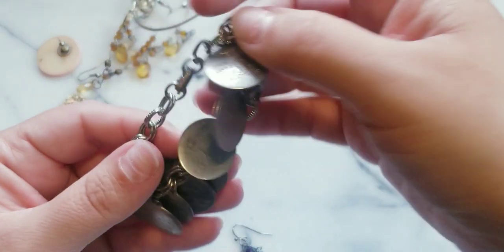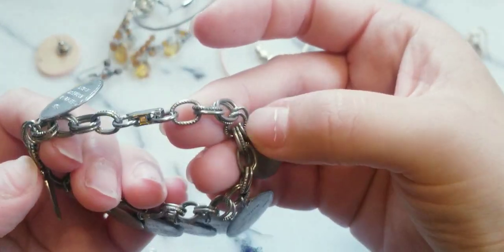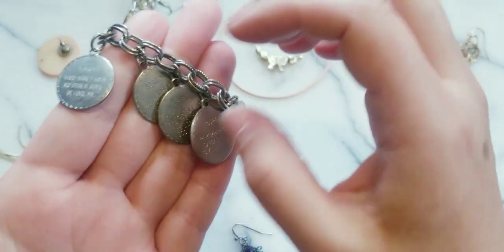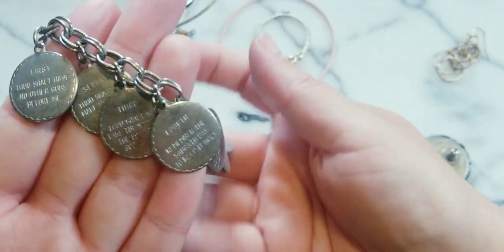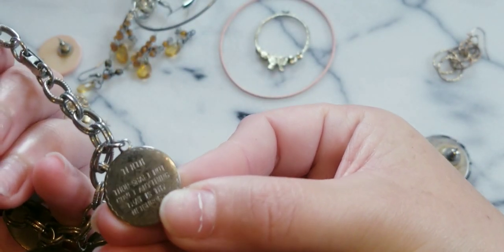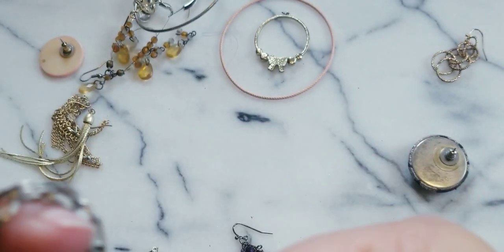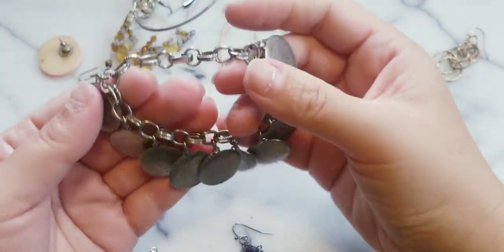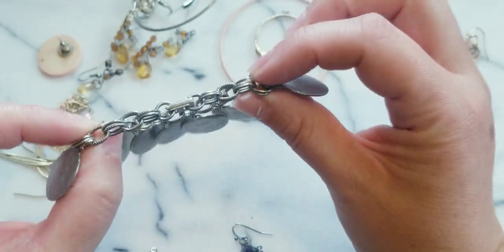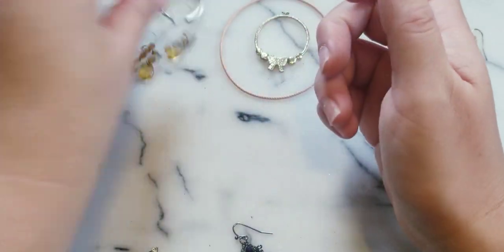This charm bracelet feels like it's seen some days - it feels dirty. What does it say? 'First thou shalt' - I think these are the Ten Commandments. 'Tenth, thou shalt not covet anything that is thy neighbor's.' I think we're missing the ninth one though. These charms could come off and other ones could be inserted - it's interchangeable.